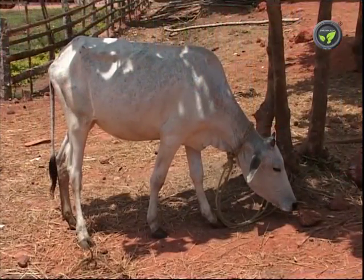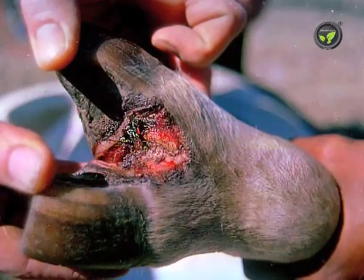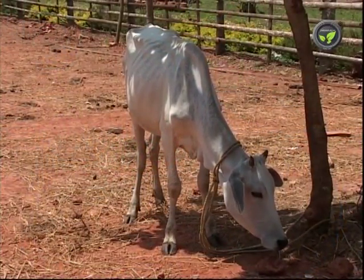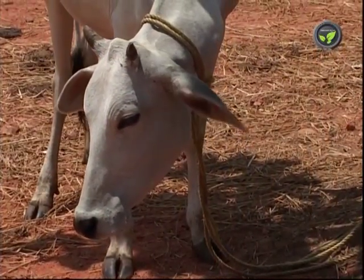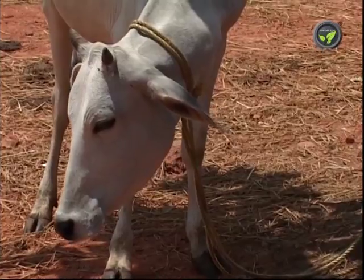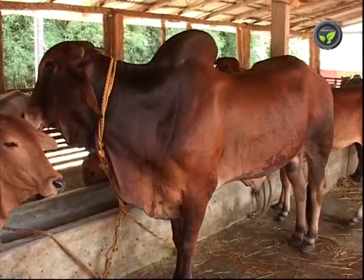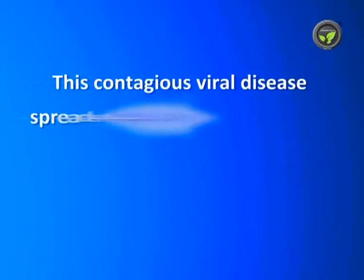A chap-chap sound can be heard from the mouth. Wounds appear in the cleft of the hooves and maggots develop soon. In severe cases, hooves may detach from the legs. Normally, the animal will not die due to FMD disease, but production drops up to 30-50%. The animal takes many months for complete recovery.